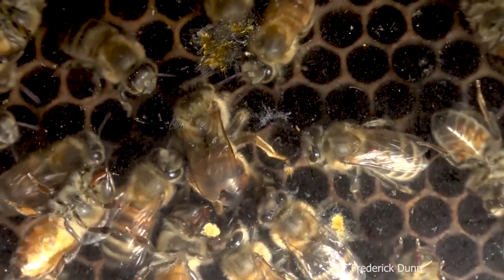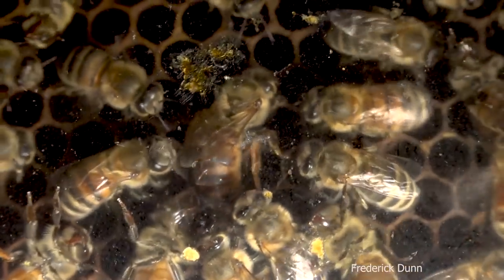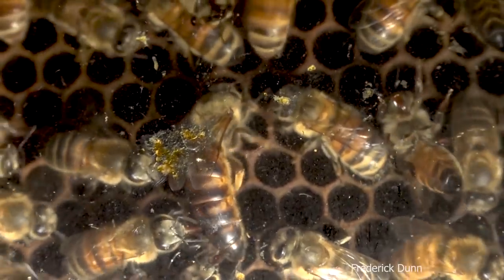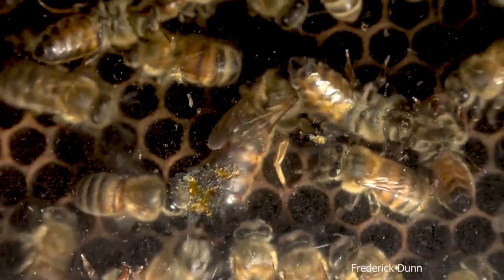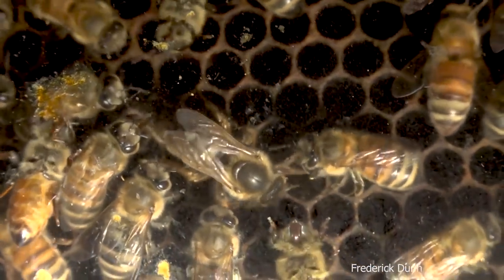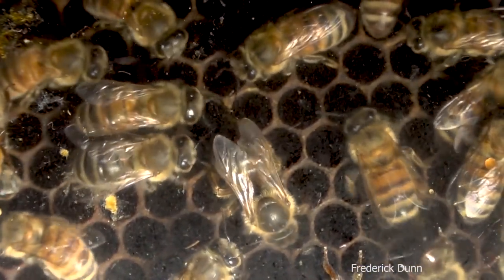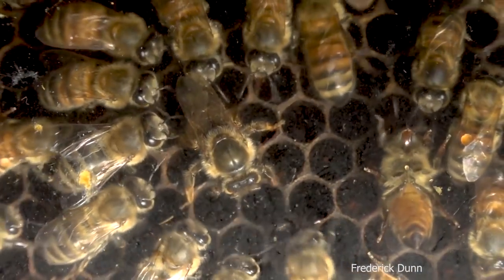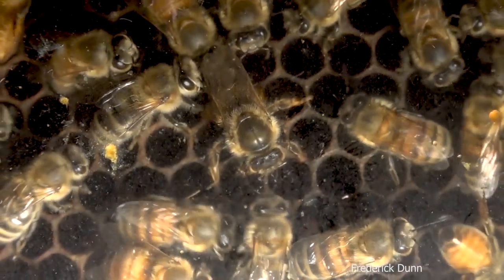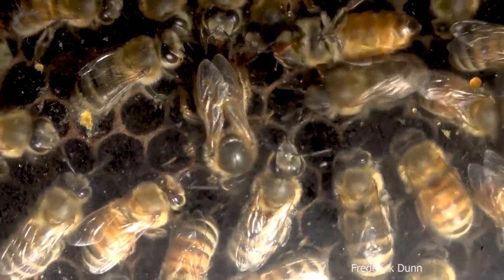Just as it progresses in other hives — if you've got multiple boxes and she starts in the spring laying eggs in one of the upper frames — as the season progresses she fills those frames with eggs. They hatch out, become larvae, then become capped brood. Once they're capped she moves on and starts filling uncapped cells, which is what she's doing here, continually moving down.